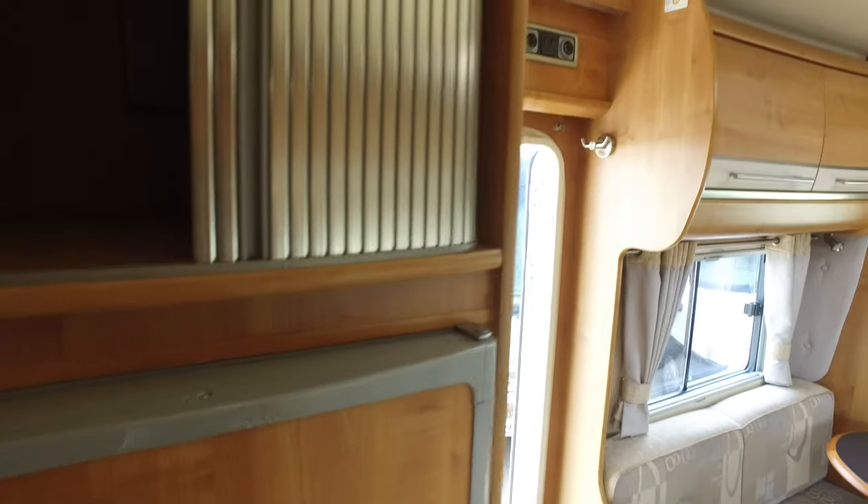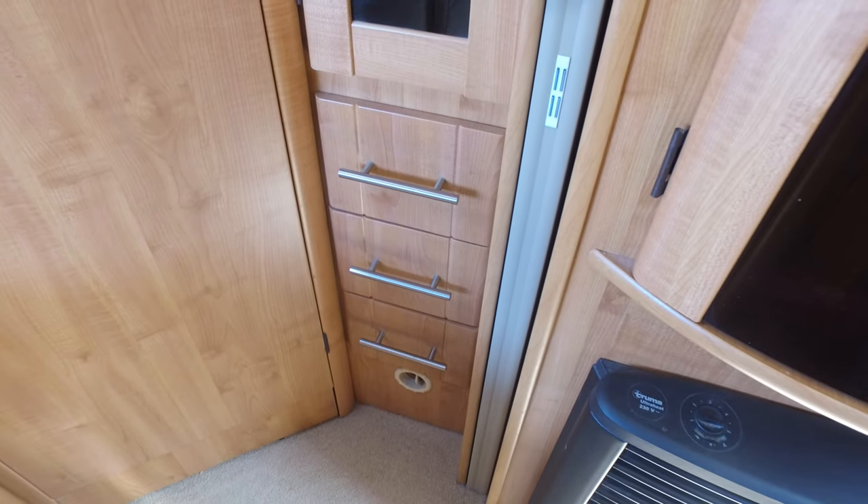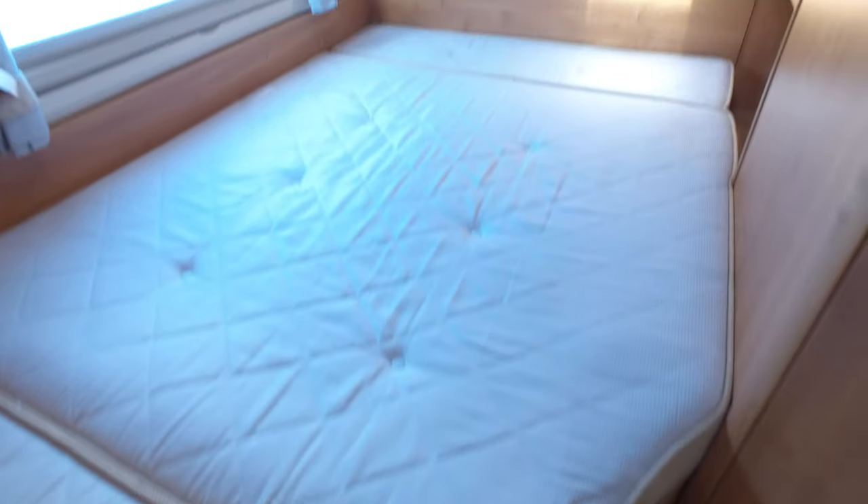The area above can be used for a microwave if you want — just put one in there, it's got a plug socket and everything. Then you've got a decent-sized wardrobe here with the heating system below it — it's Truma blown-air heating — and another little wardrobe there with sock drawers underneath.